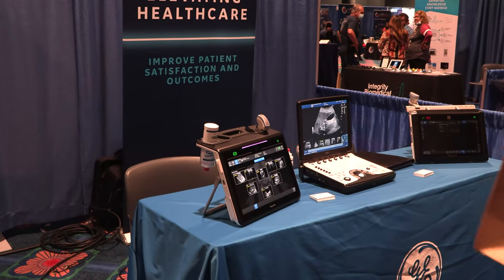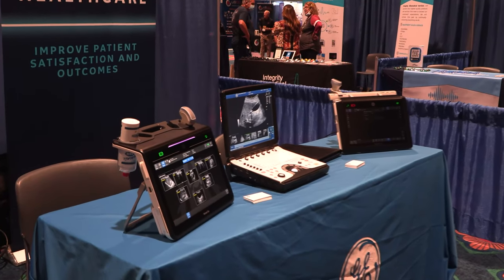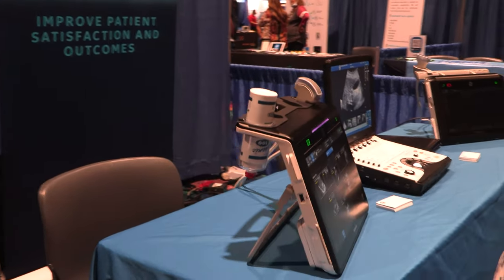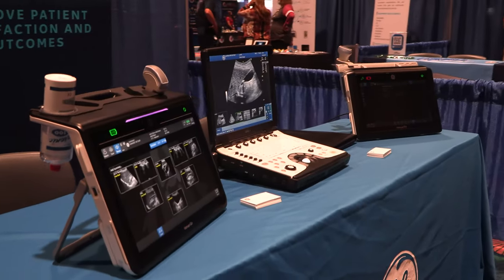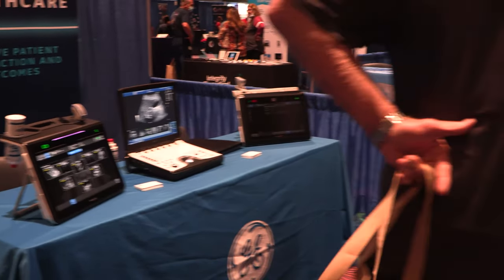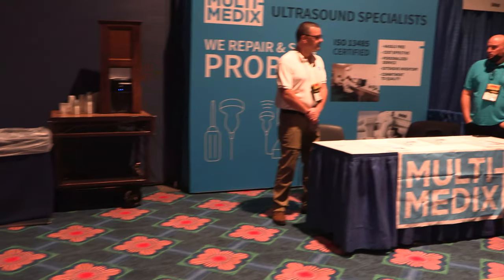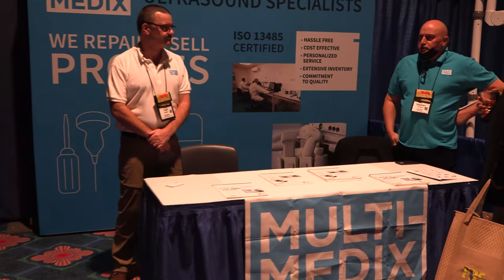GE Ultrasound — you guys know I dig ultrasound. I wish I did more videos of that. Look at this package — ultrasounds are just getting smaller and more portable, and I love it. It's one of the fastest growing technologies out there. Multi-Medics — look at this, these guys repair ultrasound probes. Good stuff.